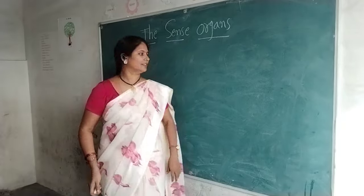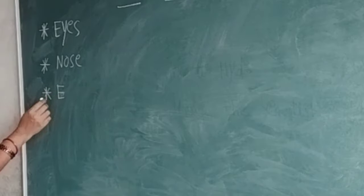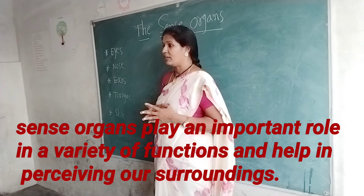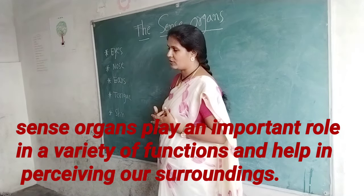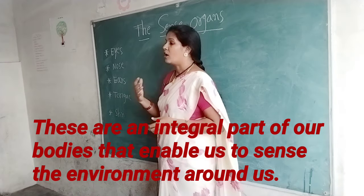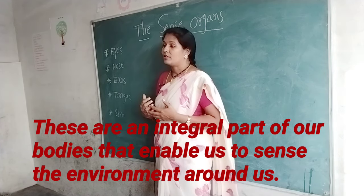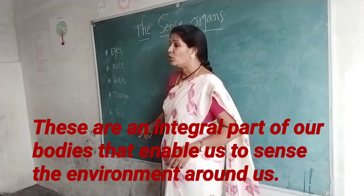They are eyes, ears, nose, tongue and skin. Sense organs play an important role in a variety of functions and help in perceiving our surroundings. These are an integral part of our bodies that enable us to sense the environment around us. So, how many sense organs do we have?